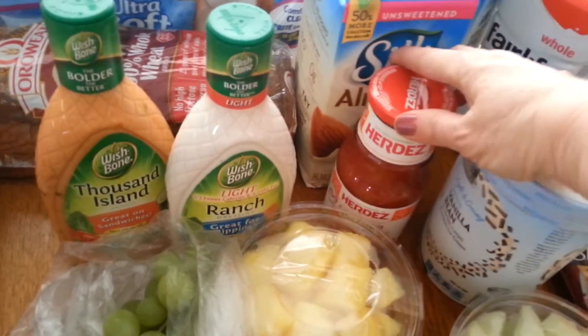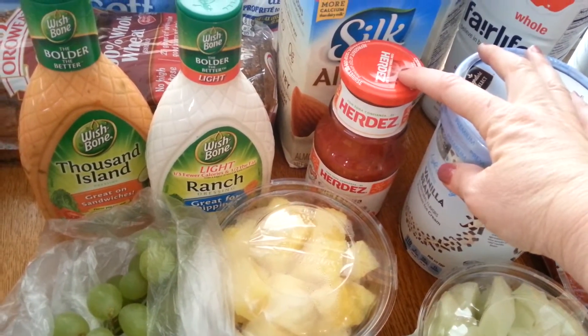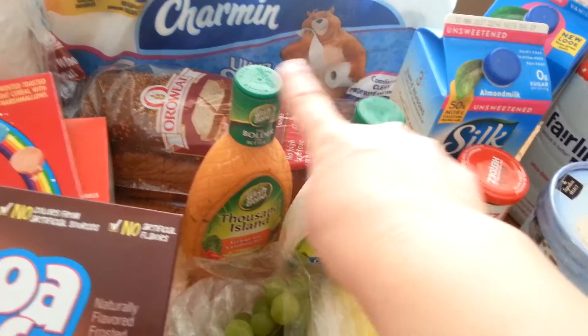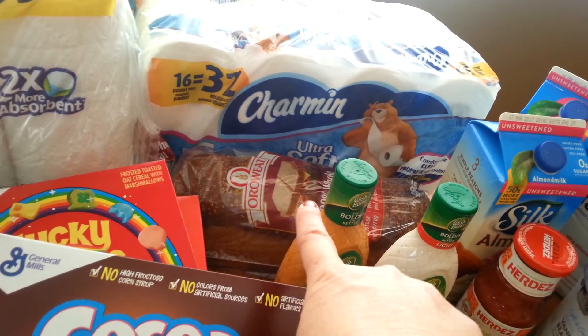I got my favorite salsa — Herdez was $2.99 and I had a $0.55 coupon. This is part of the five-dollar deal. They were $1.49 and I had $1 off two coupons. The Oroweat Wheat Bread was $2.50 and I had a $0.55 coupon.